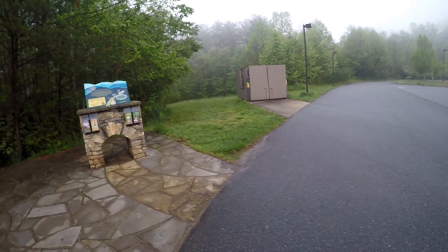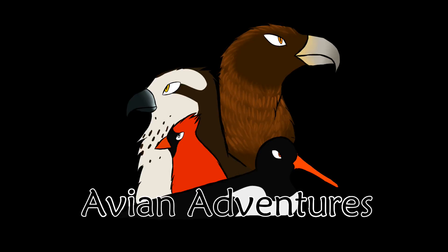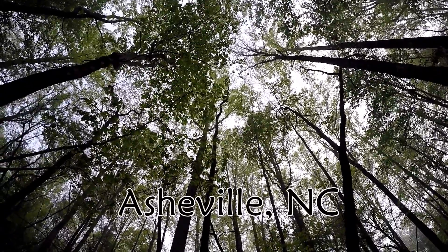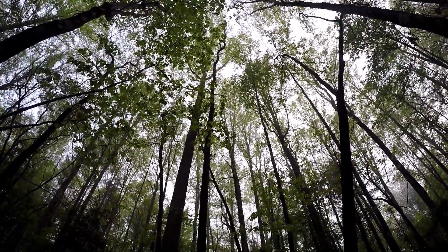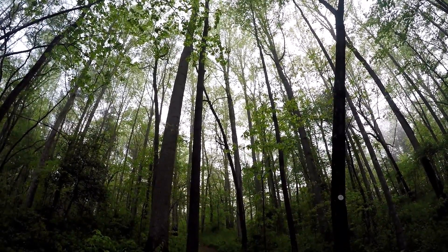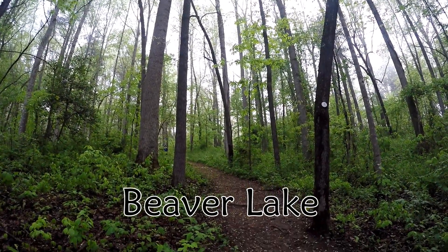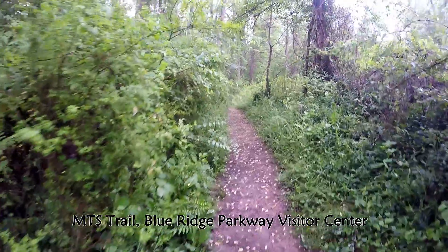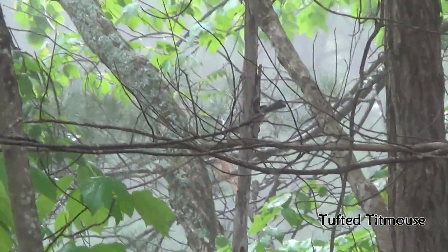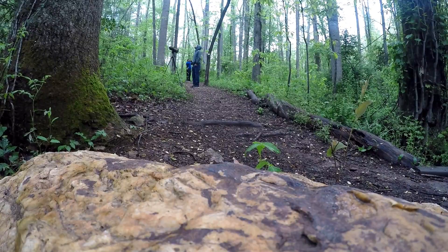That's a bird. It's lovely in here. It really is. It's all misty and drippy. It's hard not to feel like you're in a fantasy world.